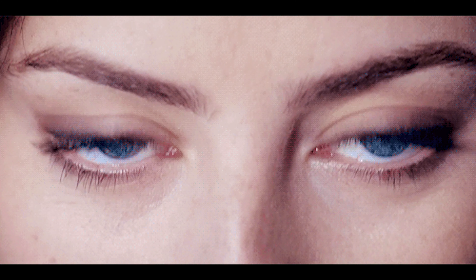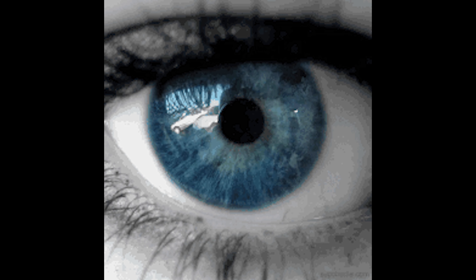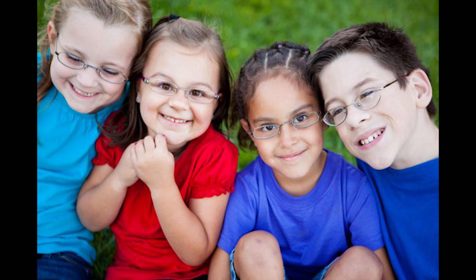Eyes are the most important sensitive organs, and eyesight is very essential for living. Kids nowadays spend hours on electronic gadgets, potentially harming their eye power. A lot of kids have started wearing glasses due to this problem.